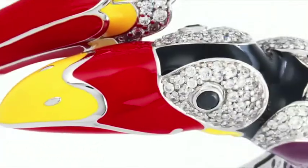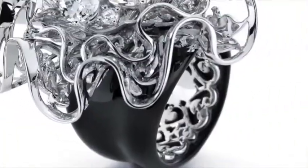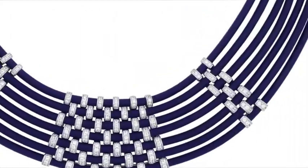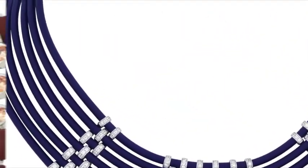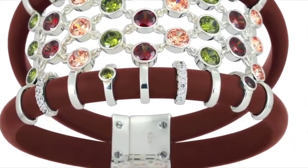We actually have five collections under the Belle Etoile umbrella. Some of the more popular ones are our enamel collection, a resin collection, and our Italian rubber, which brings a lot of fun and fashion-forward options at price points for today's consumer who are self-purchasing.